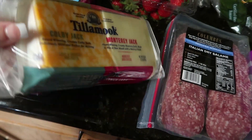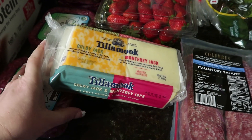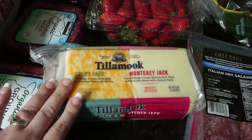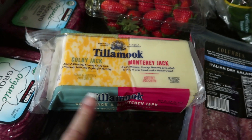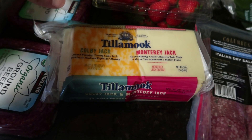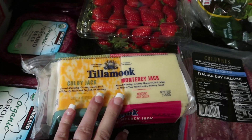I have never purchased this before, but we've had Tillamook cheese before and it's so yummy. I went ahead and got this for sandwiches or homemade Lunchables. It has Colby Jack and Monterey Jack — 42 deli slices total, so about 21 and 21. This was $7.99.